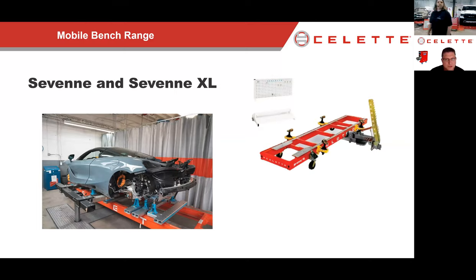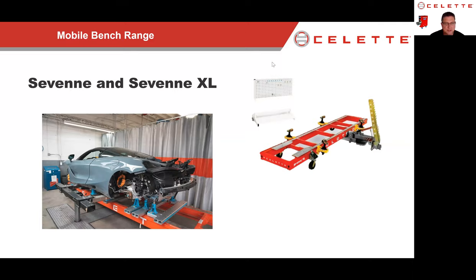On our mobile benches, the main way we load a car is with a two-post lift. You see this vehicle being lowered down onto some jigs, which we'll talk more about shortly. We're then able to move that bench anywhere in the shop — to whatever work stall we want, or even inside a spray booth if we need to bake some adhesive. There is a place for the mobile benches, but we'll look at the whole range today including drive-on options.